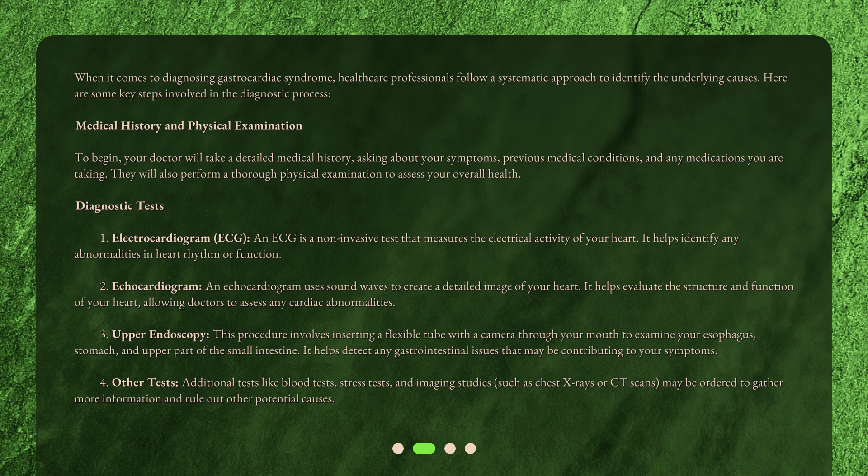Diagnostic test 4: Other Tests. Additional tests like blood tests, stress tests, and imaging studies such as chest x-rays or CT scans may be ordered to gather more information and rule out other potential causes.